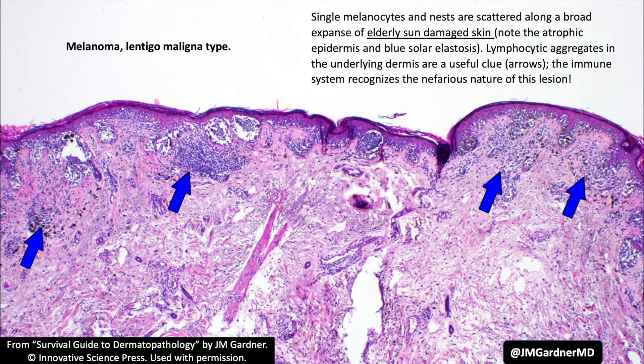The most important type of melanoma for head and neck pathologists to know about is lentigo maligna, because the most common location is on the head and neck of elderly, sun-damaged people, usually Caucasians. You'll see single cells or sometimes nests of atypical melanocytes scattered along sun-damaged skin with an atrophic epidermis. This is a very florid example; some are much more subtle, showing only single cells with no nests, which can be extremely challenging to diagnose.